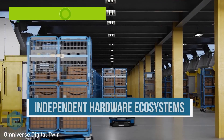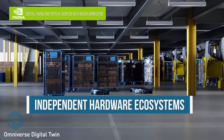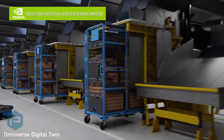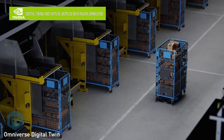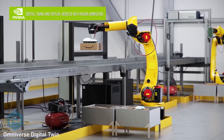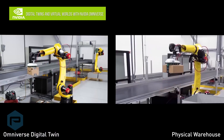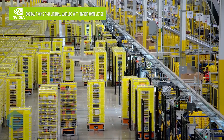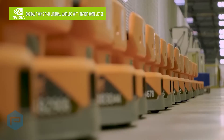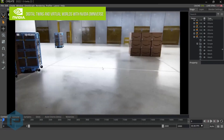NVIDIA OVX systems, available from select P&Y IHVs, are purpose-built for the demands of Omniverse Digital Twins. Digital Twins revolutionize how enterprises design, test, and optimize complex systems and processes, requiring multiple autonomous systems interacting in the same time space. NVIDIA OVX is designed to power large-scale industrial design twins from the data center, to create and operate massively complex models in true-to-reality simulation environments in real-time.